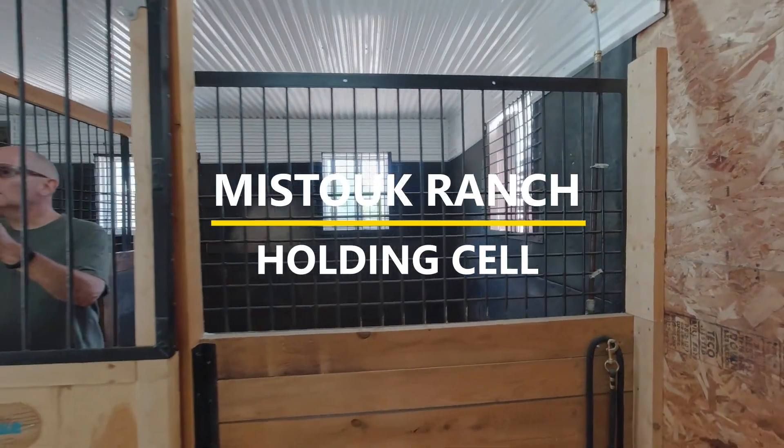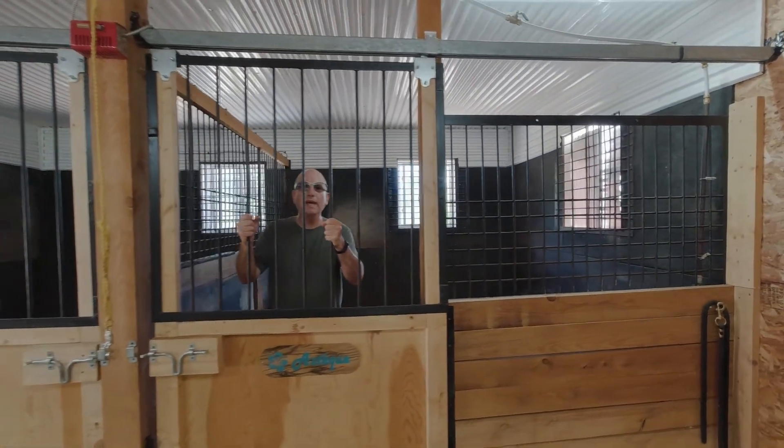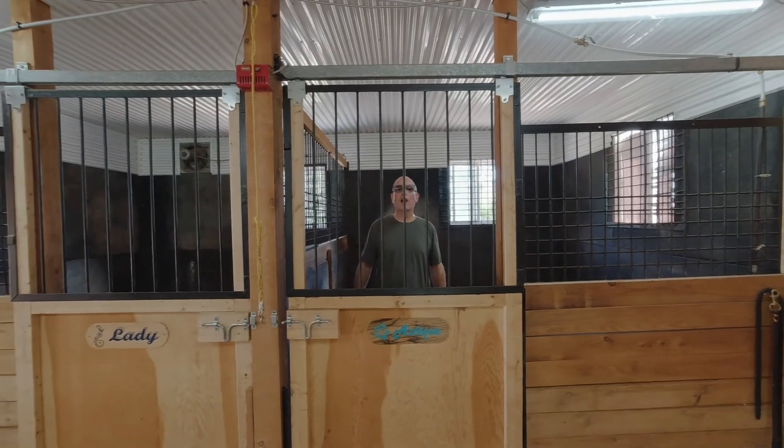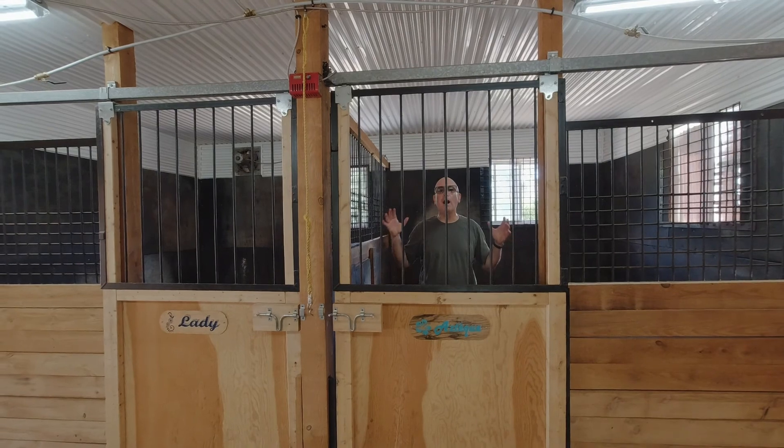Help, let me out! Come on, I know my rights, I'm allowed one phone call! Help, let me out! Hi everybody, and welcome to the Trevor Carpenter Photo Challenge. I'm not really in jail — I'm in a box stall.